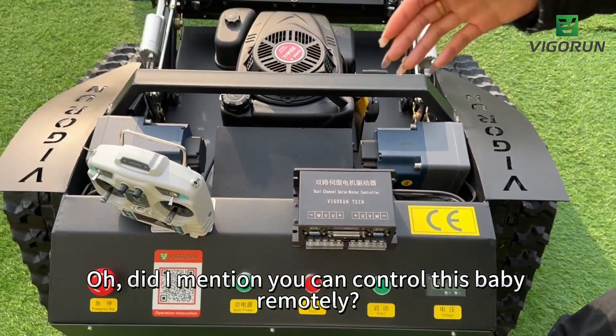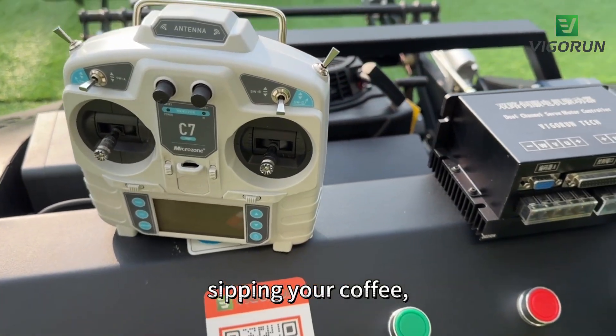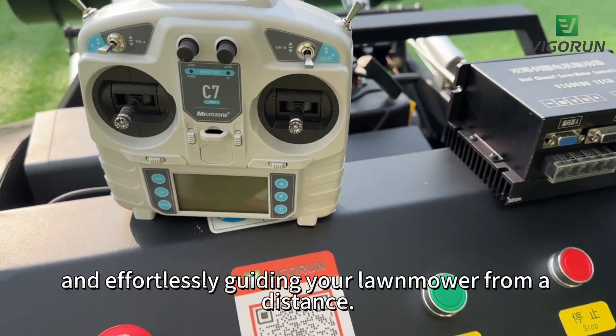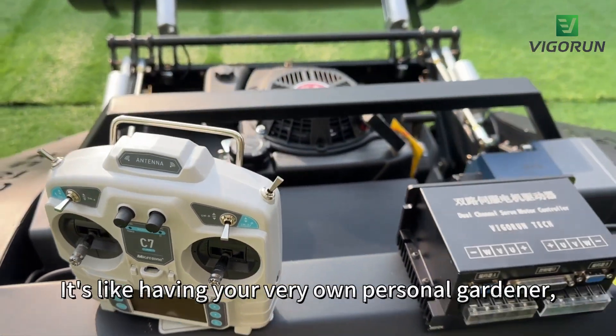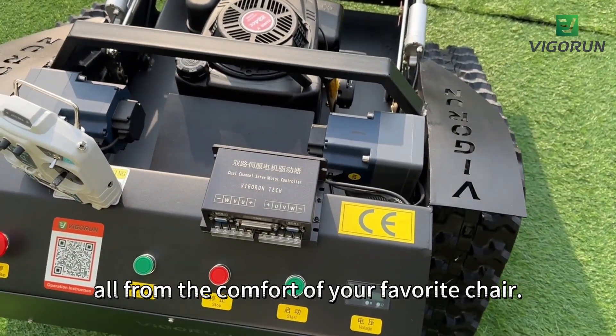Did I mention you can control this baby remotely? Imagine sitting on your porch, sipping your coffee and effortlessly guiding your lawnmower from a distance. It's like having your very own personal gardener, all from the comfort of your favorite chair.